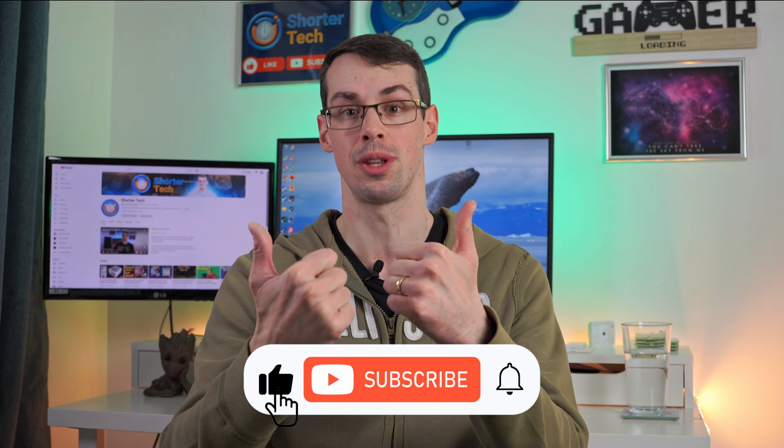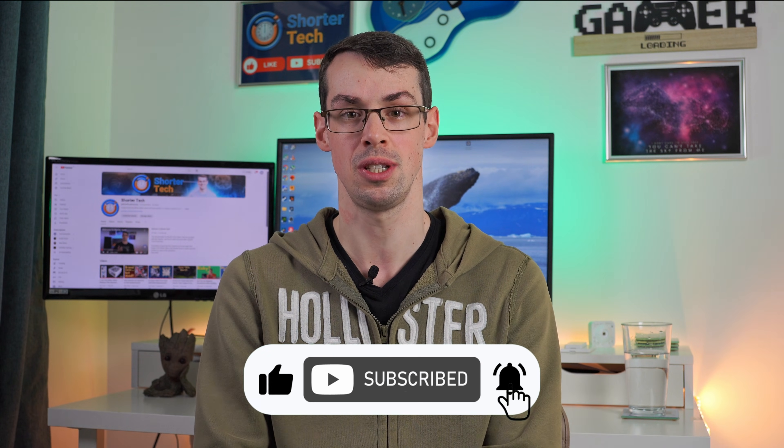Hopefully that all makes sense to you, but if you've got any questions please let me know down in the comments. If you enjoyed this video, please click the thumbs up button and subscribe to see more short videos like this. Thanks for watching.